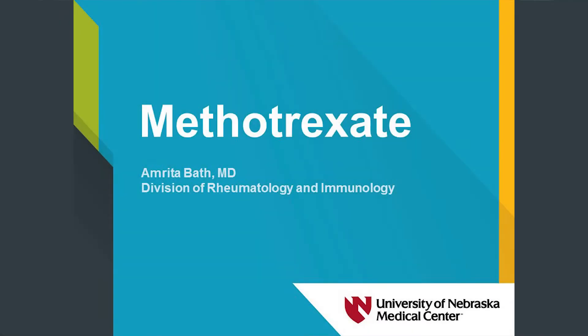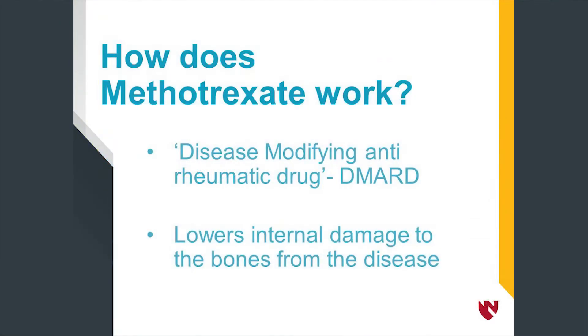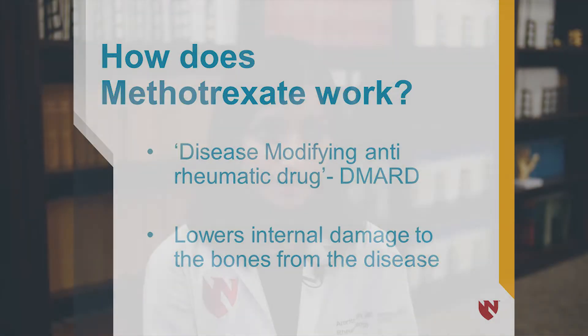What is methotrexate and how does it work? Methotrexate is the first medicine that most people with rheumatoid arthritis are started on. It is known as a disease-modifying anti-rheumatic drug, or DMARD, because not only does it lower the pain and swelling in the bones of people with rheumatoid arthritis, but it also lowers internal damage to the bones from the disease, thus lowering their risk of becoming disabled from rheumatoid arthritis.